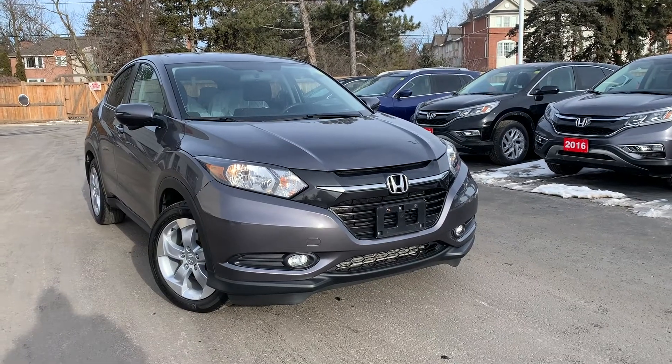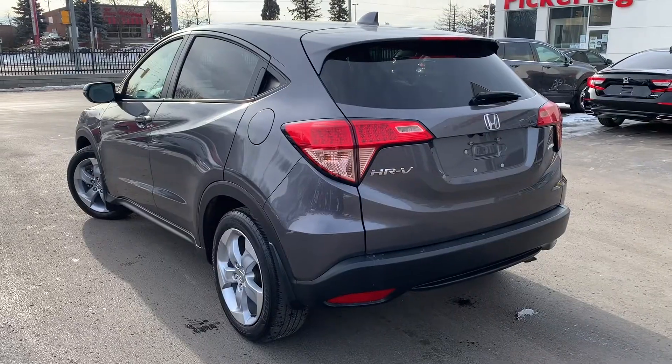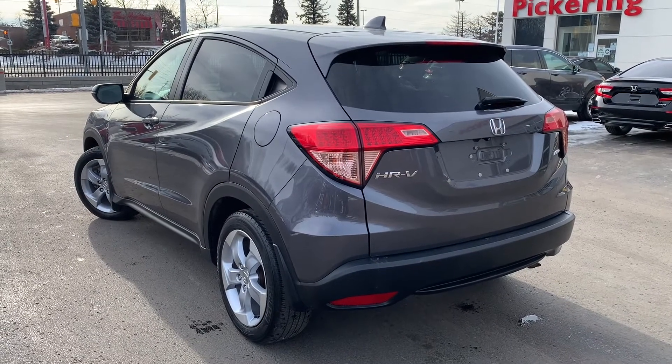Here at Pickering Honda, we have a pre-owned and Honda certified 2016 Honda HR-V EX with all-wheel drive.